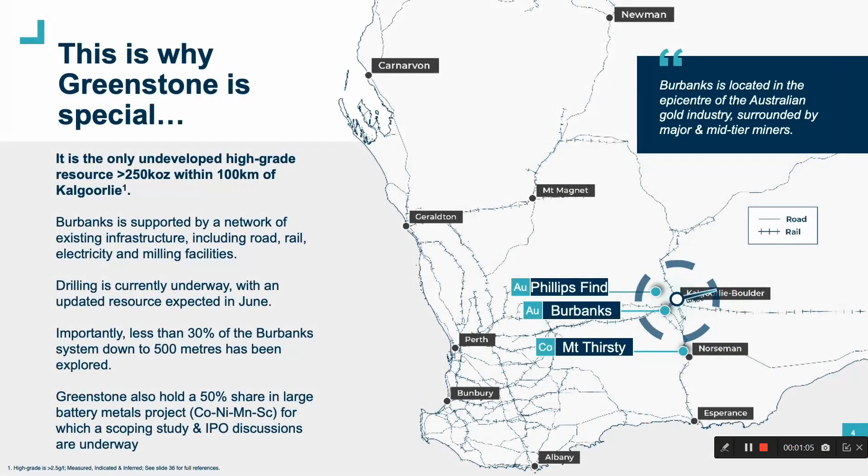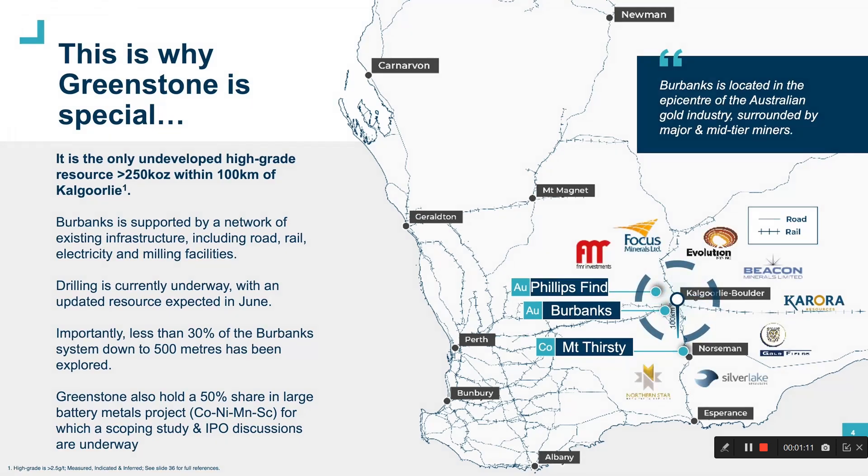Burbanks is located in the epicentre of the West Australian gold mining industry, surrounded by major and mid-tier miners and supported by a network of existing infrastructure. Drilling is currently underway with an updated resource expected in the next three to four weeks, leveraging off the 10,000 metre drill campaign which we completed just last week.